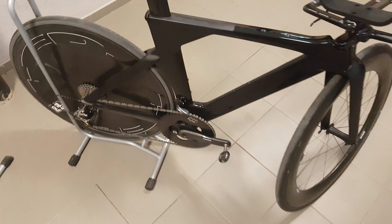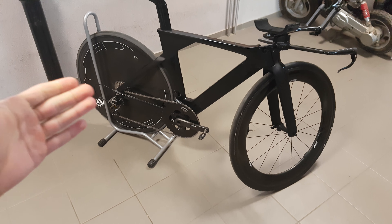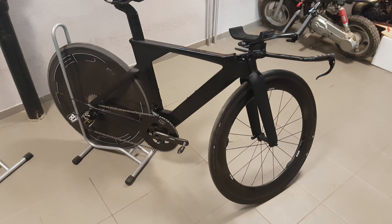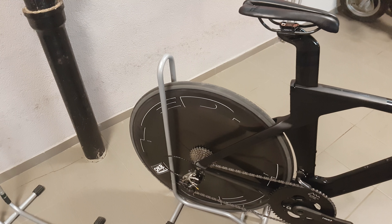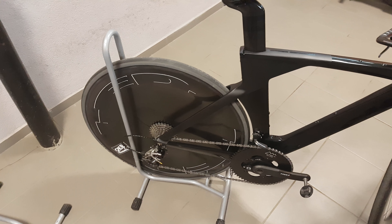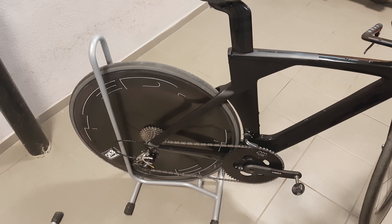Why didn't I use the two-spoke rear? Well, that's pure vanity to be honest. It wouldn't look too great with the two-spoke on the back and the shallow or mid-depth wheel at the front. So yeah, the head disc is plenty fast anyway, so that's the only reason for that.